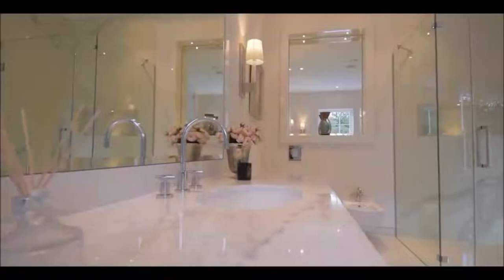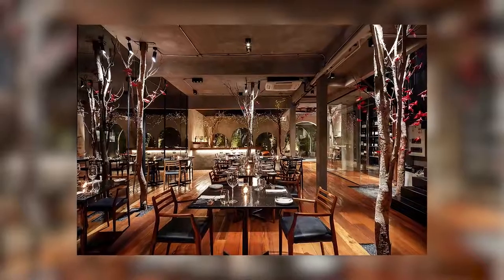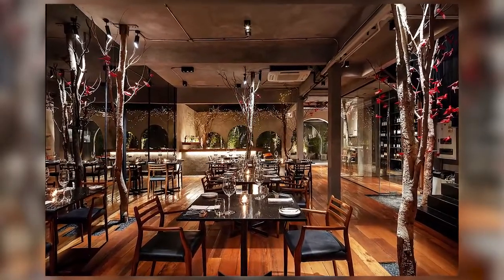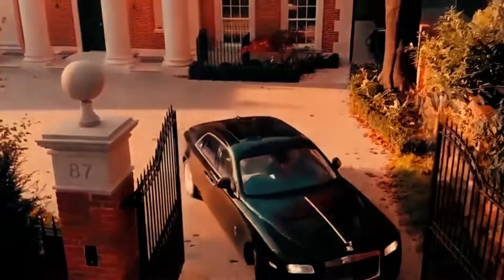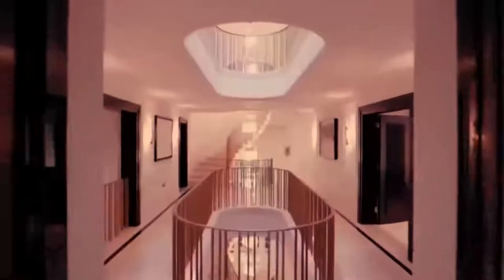Other features you might not expect to find in this historic London enclave include a Thai-themed dining room with a river flowing through its center filled with hand-picked African cichlid fish, all set beneath a preserved 15-foot cherry tree adorned with pink silk blossom.